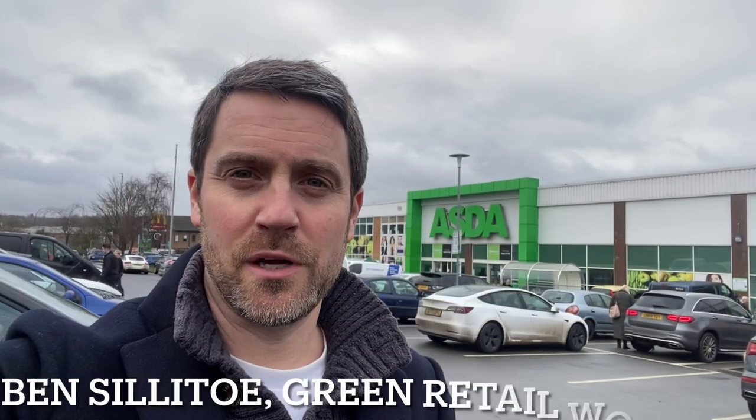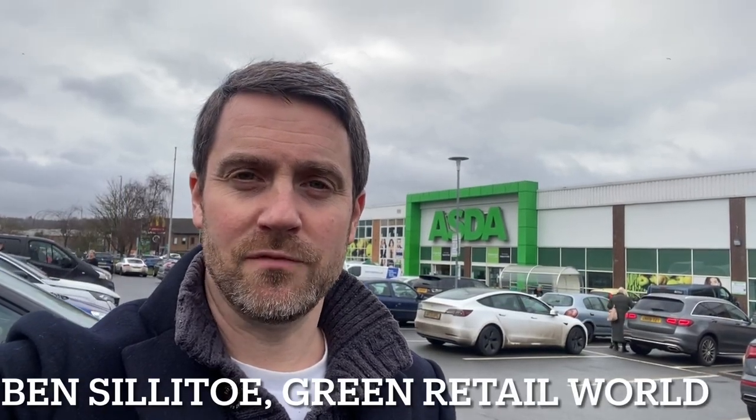I'm here for Green Retail World's first in the field video for 2023. I've come to drop off my Music Magpie package at ASDA, helping prevent e-waste and getting some money in the process. I must be honest, in true transparency, it's the second trip I've made.